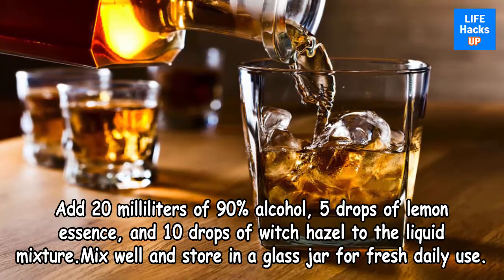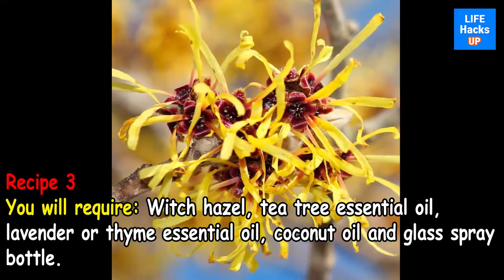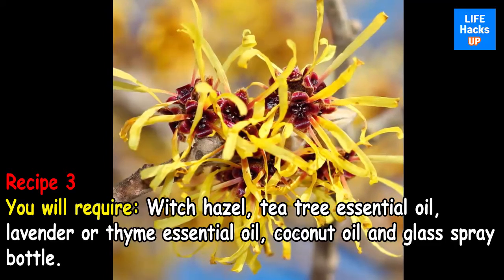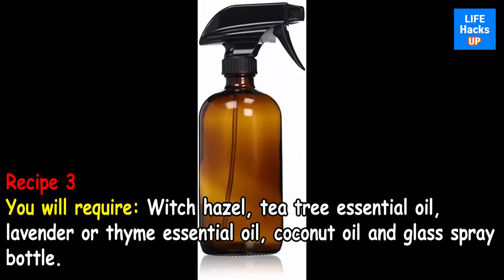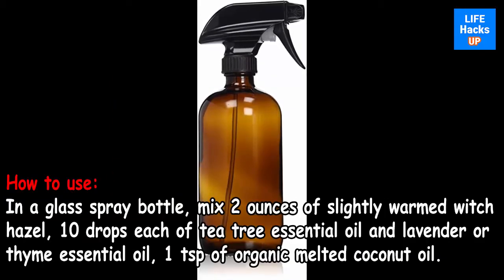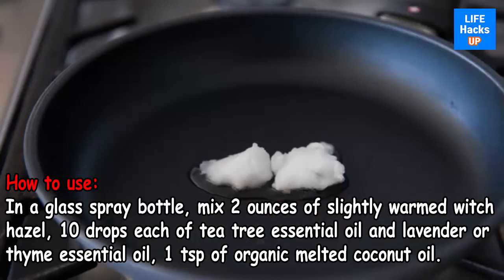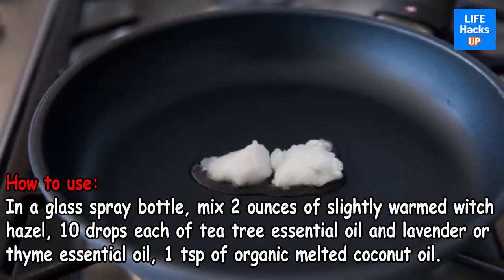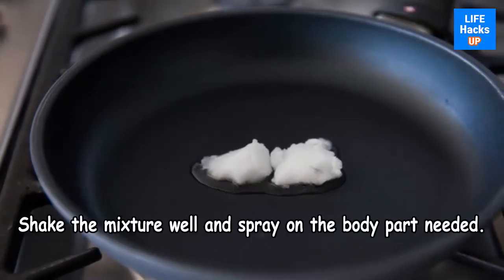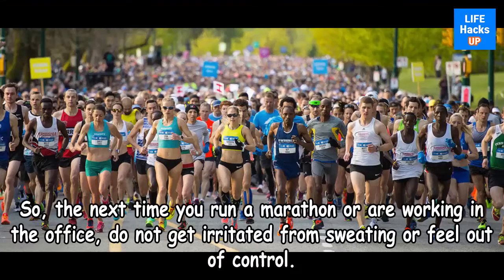Recipe 3 requires witch hazel, tea tree essential oil, lavender or thyme essential oil, and coconut oil. In a glass spray bottle, mix two ounces of slightly warmed witch hazel, 10 drops each of tea tree essential oil and lavender or thyme essential oil, and one teaspoon of organic melted coconut oil. Shake the mixture well and spray on the body part needed.